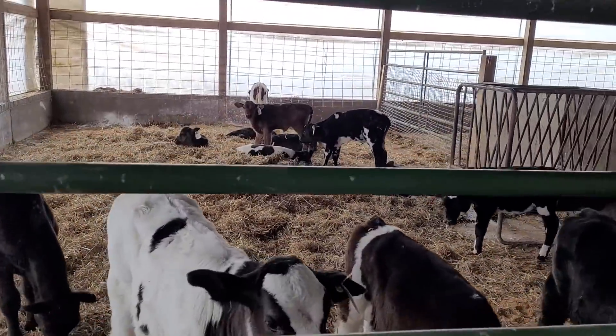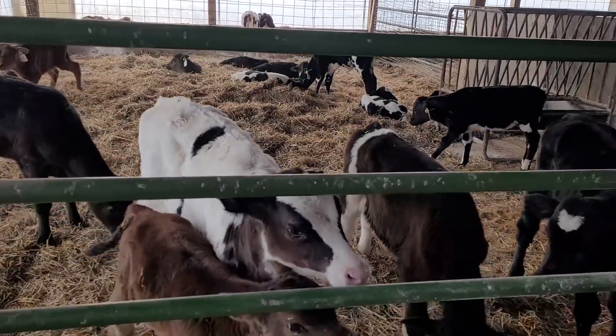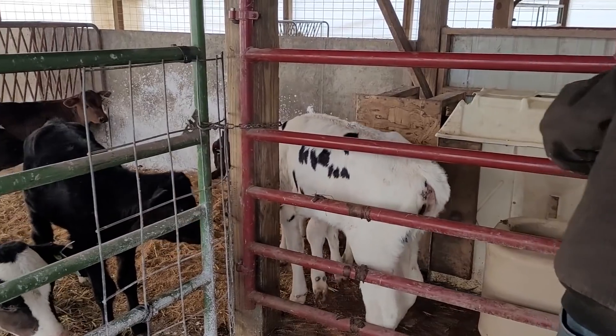Everybody's hunkered in for the night. It's going to be another cold one.